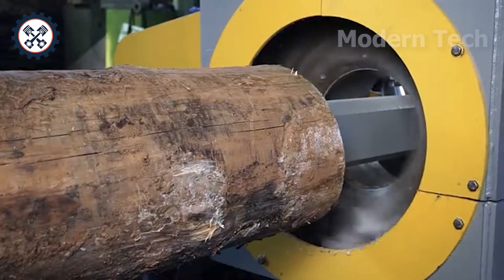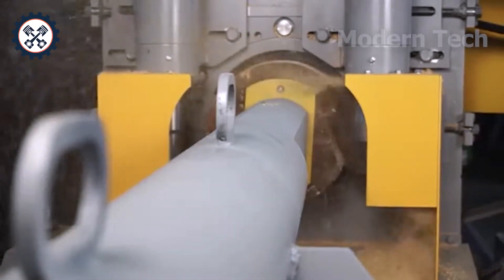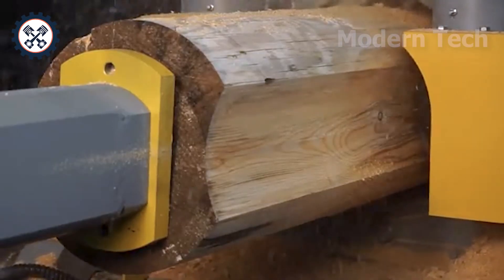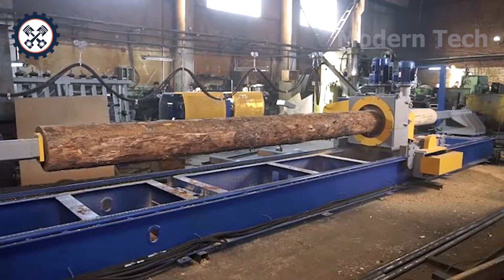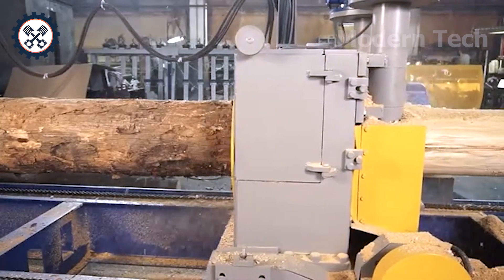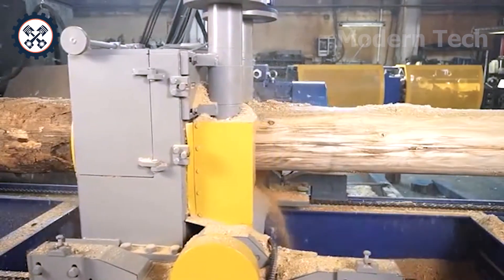Following the modern process in wood processing, a specialized device appeared: the Sherwood OF 32, with a capacity of 32 horsepower. This machine stands out with the ability to mill and saw around tree trunks with precision, stable operation, and high efficiency. In factory tests, the Sherwood OF 32 has proven its durability, fully meeting the strict requirements of the industrial wood processing industry.